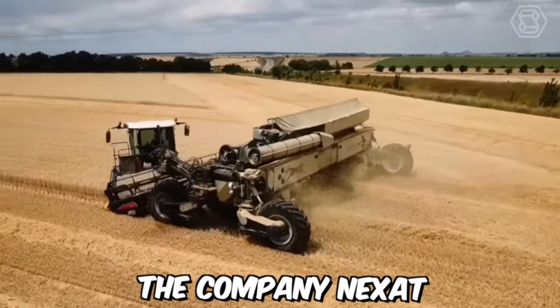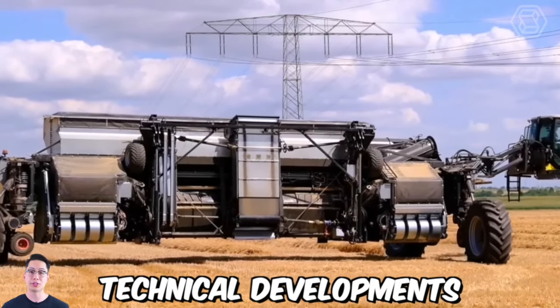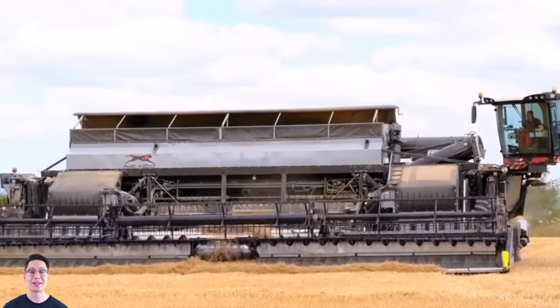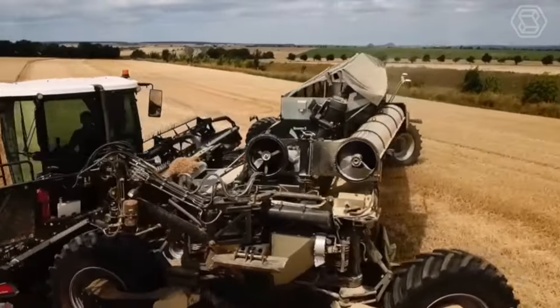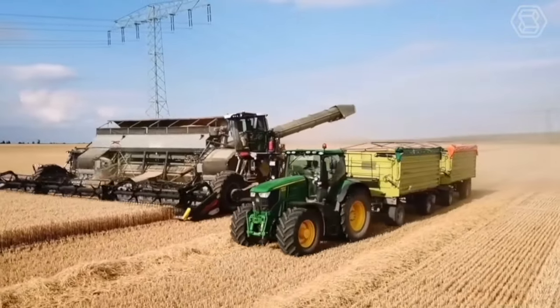Nexat presents a completely new harvesting system made possible through the latest technical developments. The basic framework is the 1100-horsepower Nexat tractor, also known as a Widespan Interchangeable Carrier Vehicle. Various attachments for soil cultivation, sowing, and harvesting can be attached to this machine, and the work is carried out using the controlled traffic farming method.